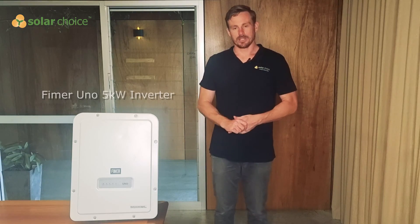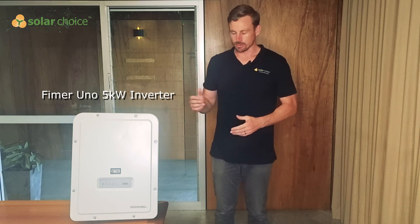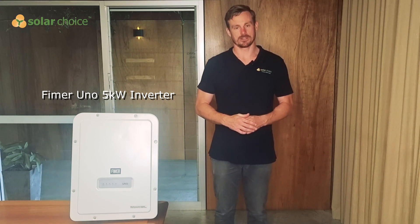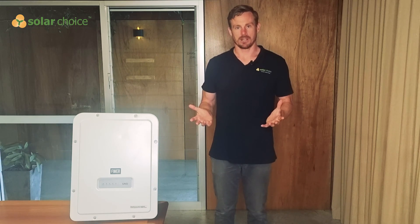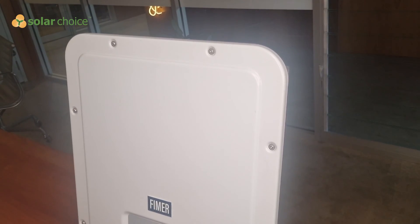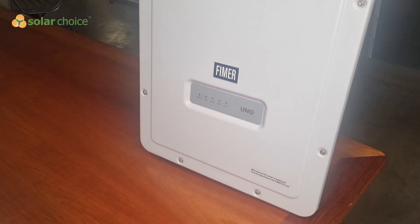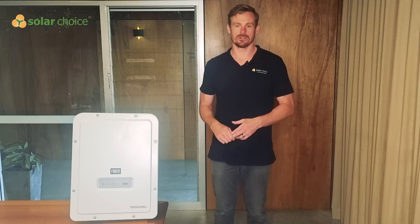So let's talk a little bit about this 5 kilowatt inverter we've got here. It's FEMA's most popular model for residential systems in Australia and can be paired with up to 6.6 kilowatts of solar panels. FEMA as a company dates all the way back to 1942, originally being a developer of welding equipment. They started developing solar inverter technology in the 80s and were an early pioneer of developing some of the inverter technology that's still in use today.